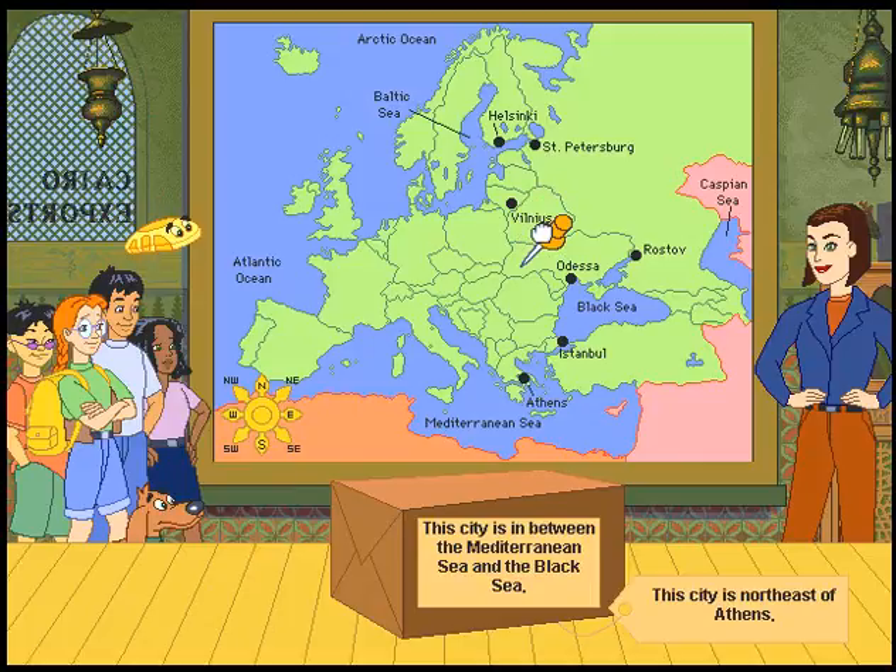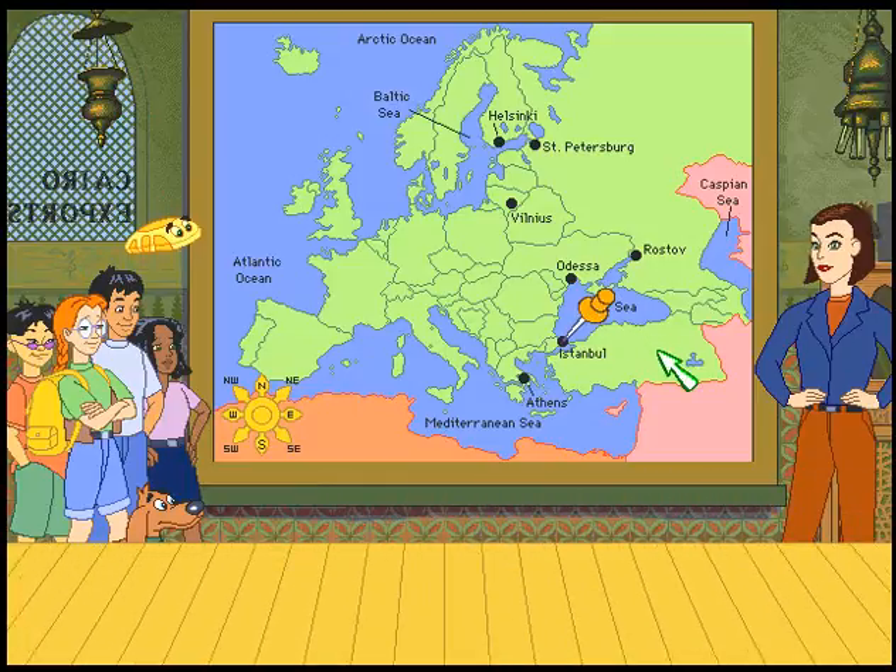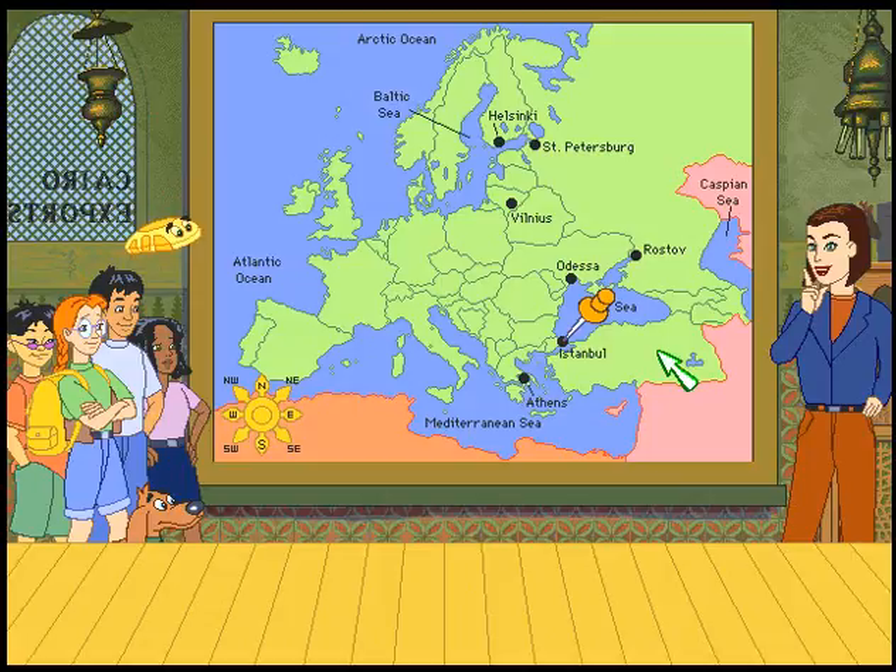This city is in between the Mediterranean Sea and the Black Sea. This city is northeast of Athens, Greece. Istanbul! Wasn't there a song about that somewhere? You are such a help to me.